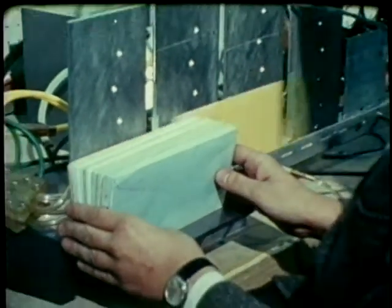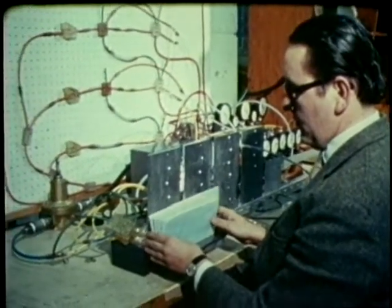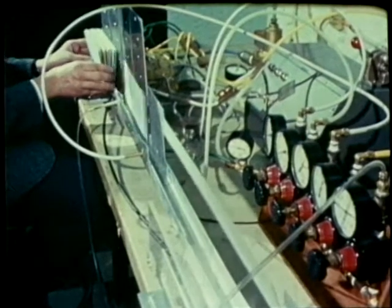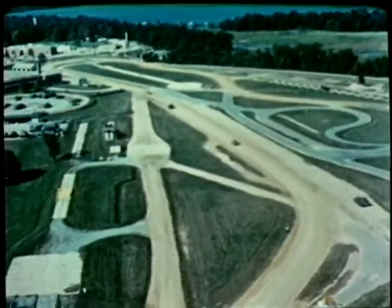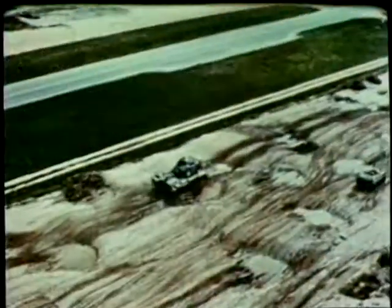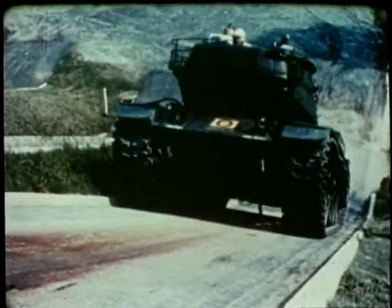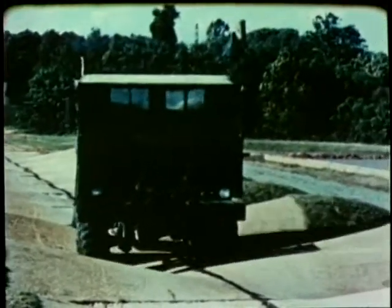Aside from numerous military applications, there are potential civilian uses for fluidics technology that may eventually run the gamut from letter sorters to computers. For many years, much of the Army's research and development has been devoted to improving constantly the quality, capability and reliability of the soldier's transportation. But this, too, has often provided concurrent benefits to the American public in general.